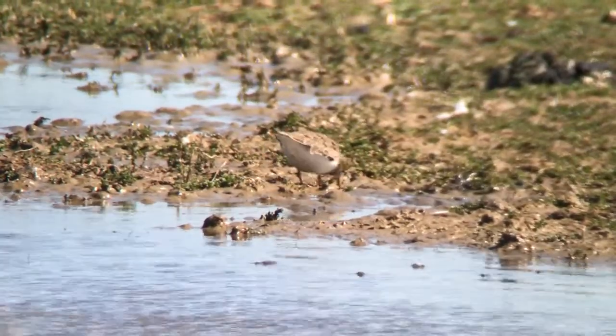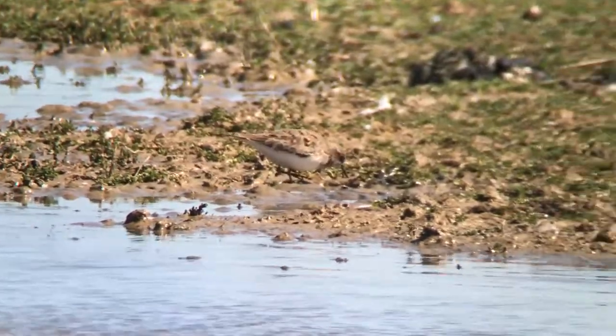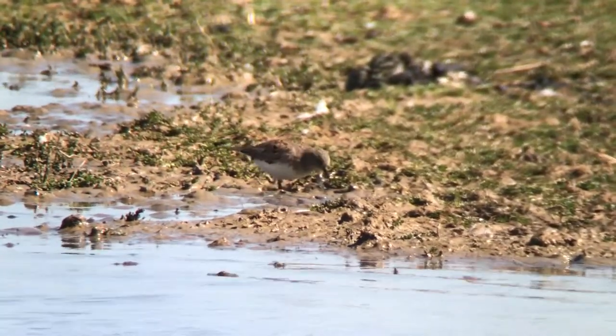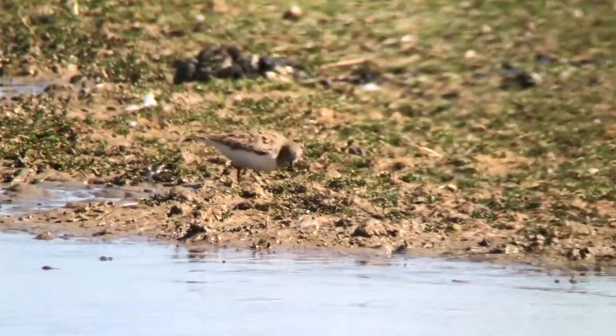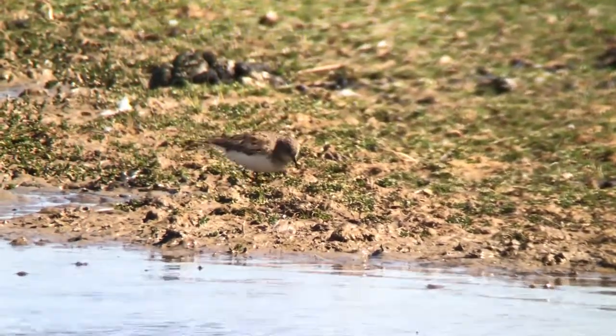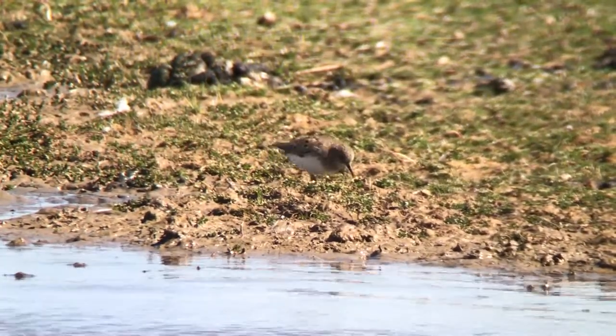Has everyone seen the little stint? Yeah, the one in the scope. And then I'll get the scope onto the Temminck's. I thought it was on the Temminck's. No, that's the little stint.